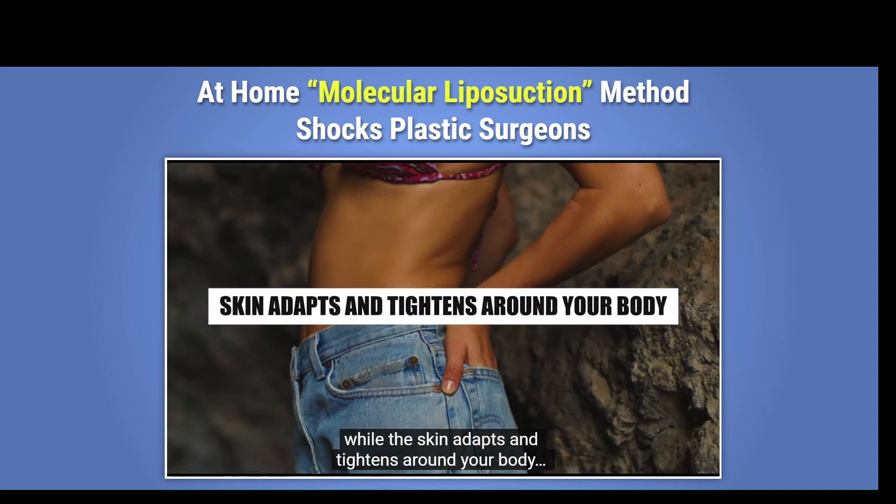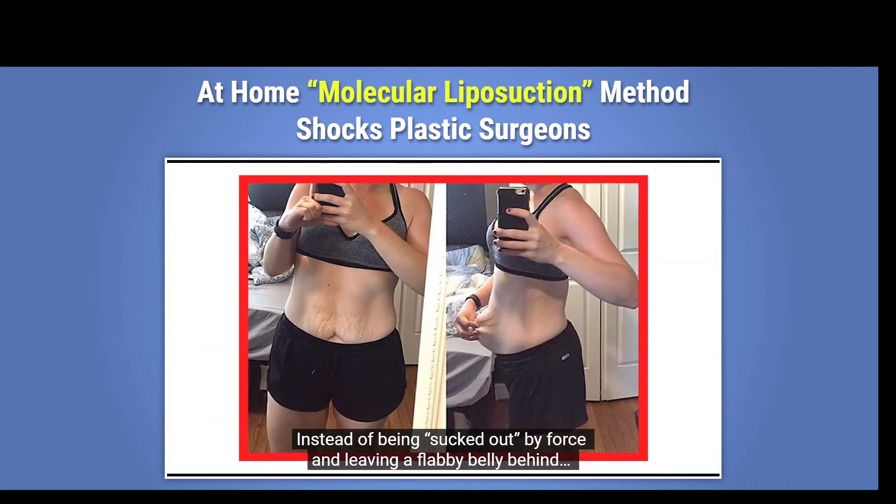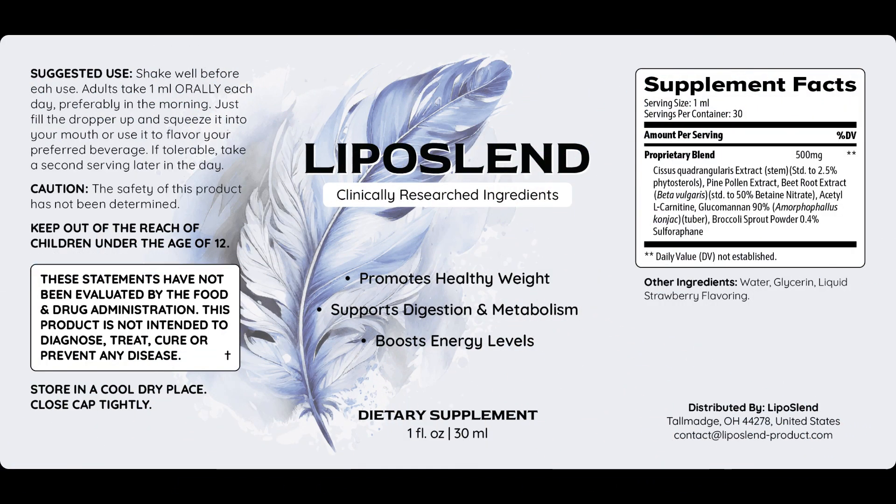For Liposlind to work, you need to take the treatment seriously. You need to take it every day — simply take Liposlind once a day. You can add it to your morning breakfast or juice, or you can simply empty one full dropper under your tongue directly. Otherwise you will not see great results and you will really get a little frustrated.